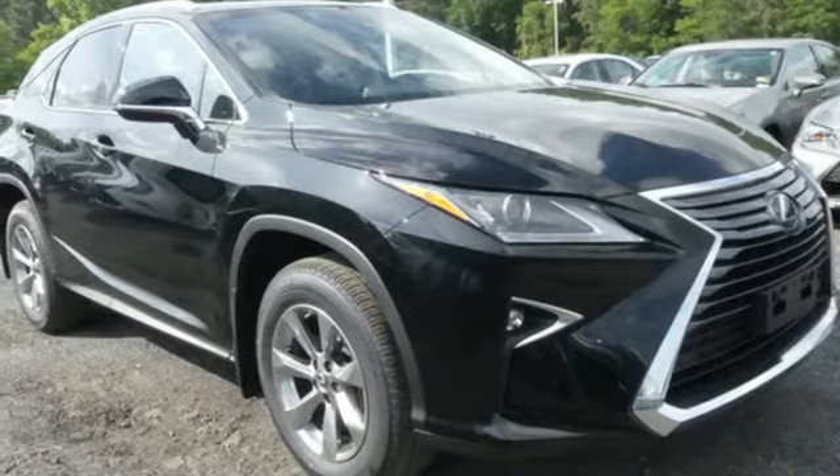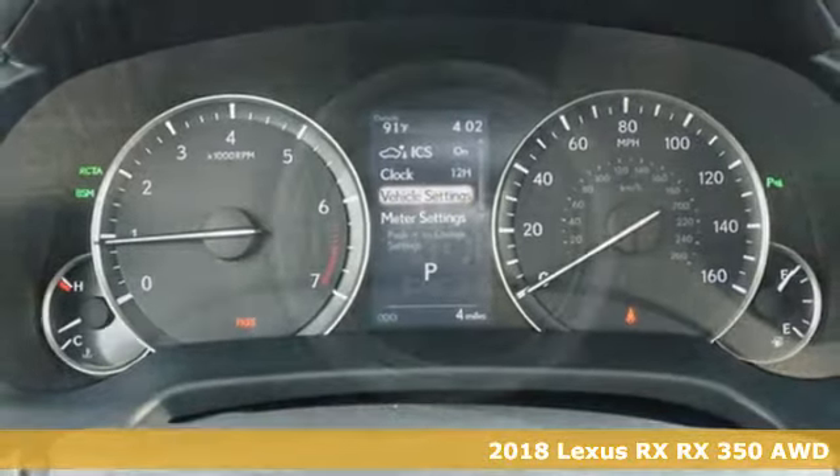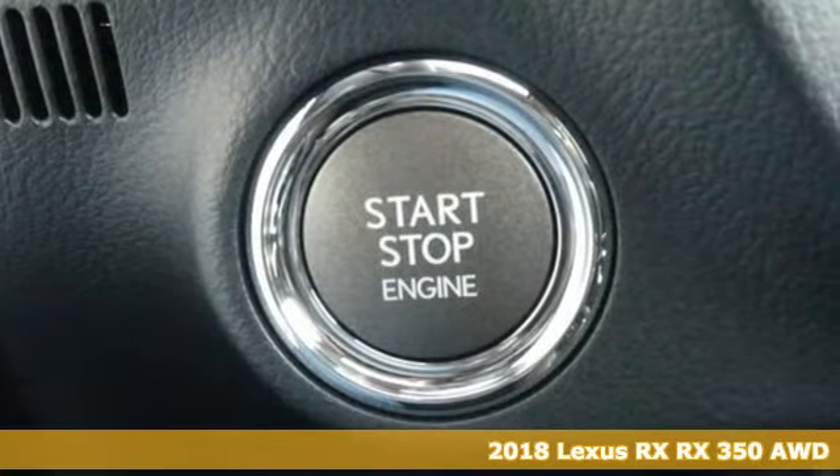It's a 2018 Lexus RX. Lexus, a lifestyle that leaves a lasting impression. It comes with the features you need, and better yet, want.